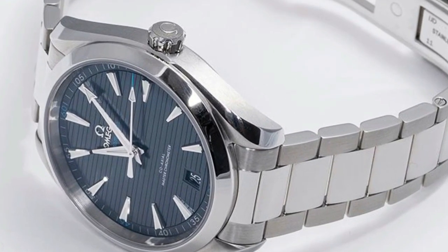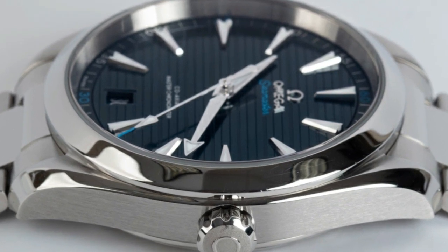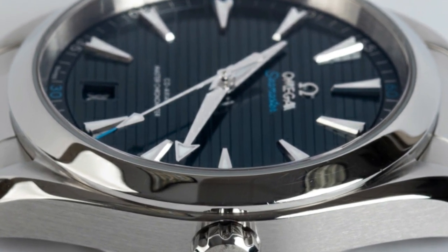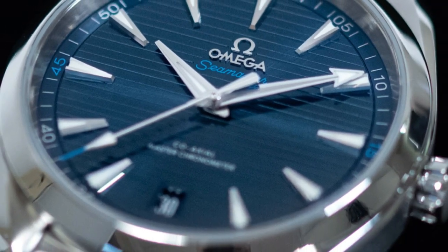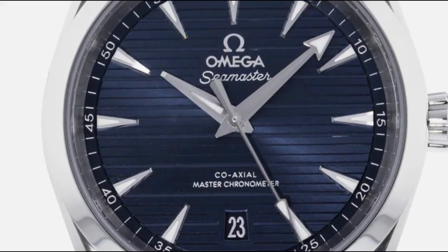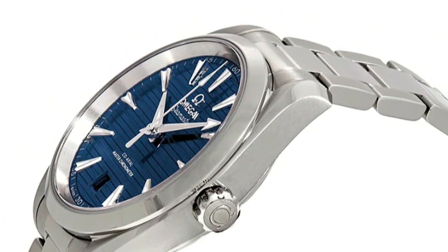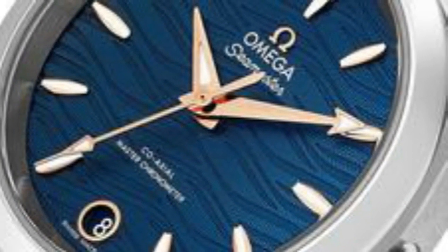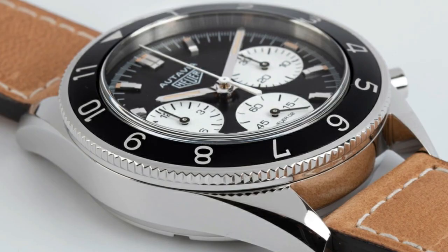So there you have our top picks for the best watches for men under $5,000. We hope this video has provided you with valuable insights and inspiration in your search for the perfect timepiece. Remember, a watch is not just a functional accessory — it's a symbol of style, craftsmanship, and personal expression. Don't forget to check the description box below for links to the featured watches. If you enjoyed this video, give it a thumbs up and subscribe for more content on fashion, accessories, and lifestyle.